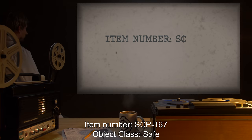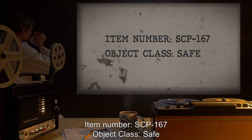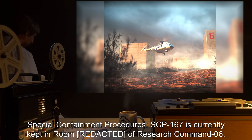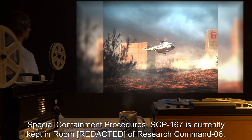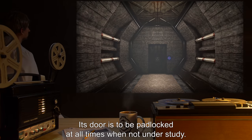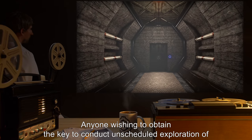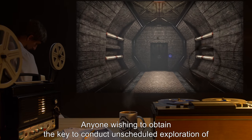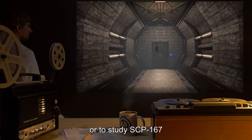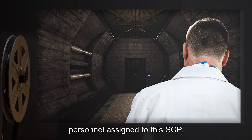Item number SCP-167. Object class: Safe. Special containment procedures: SCP-167 is currently kept in room of Research Command 06. Its store is to be padlocked at all times when not under study. Anyone wishing to obtain the key to conduct unscheduled exploration of or to study SCP-167 may do so only with the permission of the relevant Level 3 personnel assigned to this SCP.